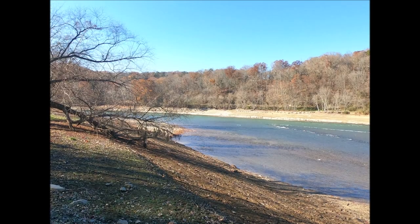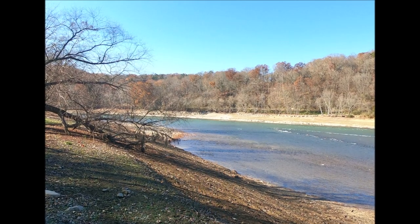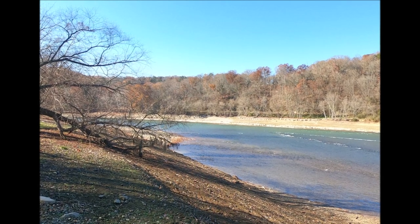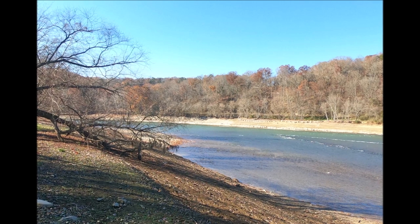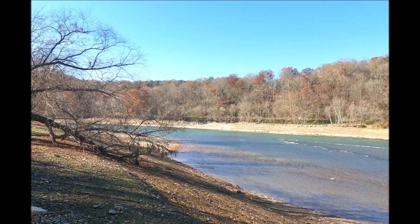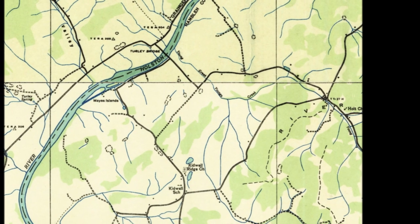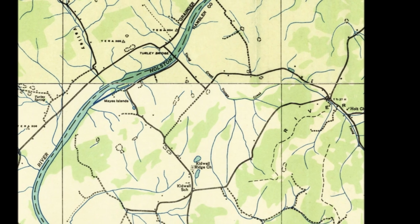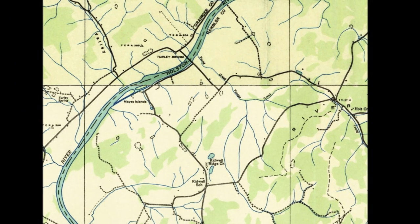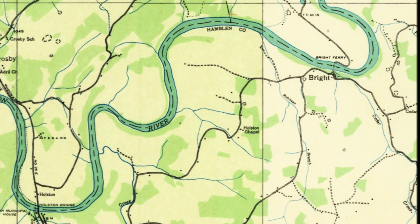It was used by many explorers to traverse into native territory, such as Needham and Arthur, and Lt. Henry Timberlake. You can see on the following maps the original path of the river. You can also see the names of several no longer existent towns and the sites of many houses along the former river basin. For example, the original Highway 25E, as well as the Morristown-Cumberland Gap and Ohio Railroad, as shown in later photos, are also now under the lake.